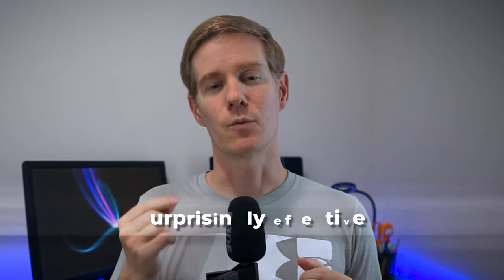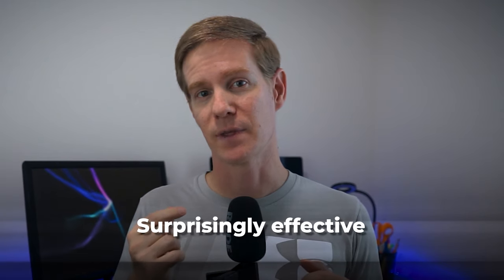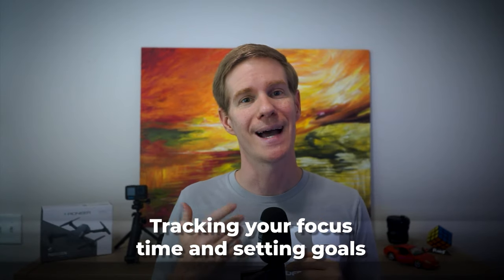It might sound a bit silly, but it's surprisingly effective. There is something about watching that little tree grow that motivates me to stay focused. Flora also has great features for tracking your focus time and setting goals — you can even plant real trees through the app if you're feeling particularly motivated.